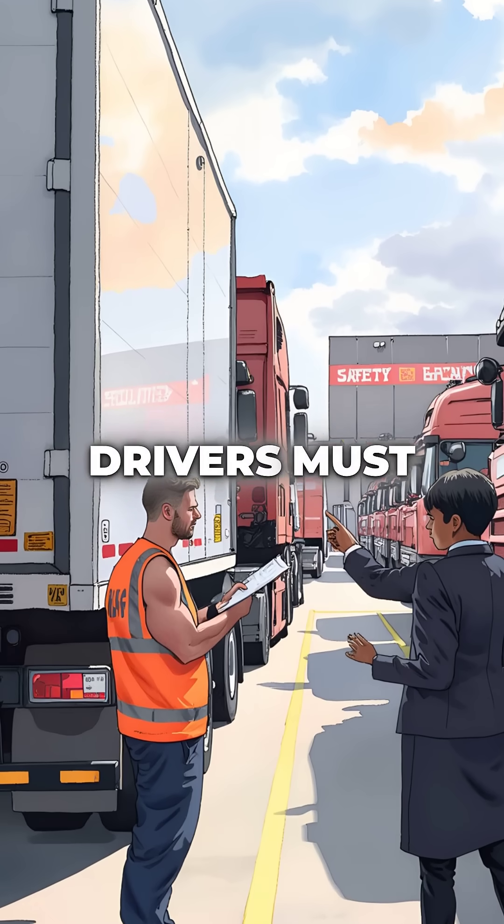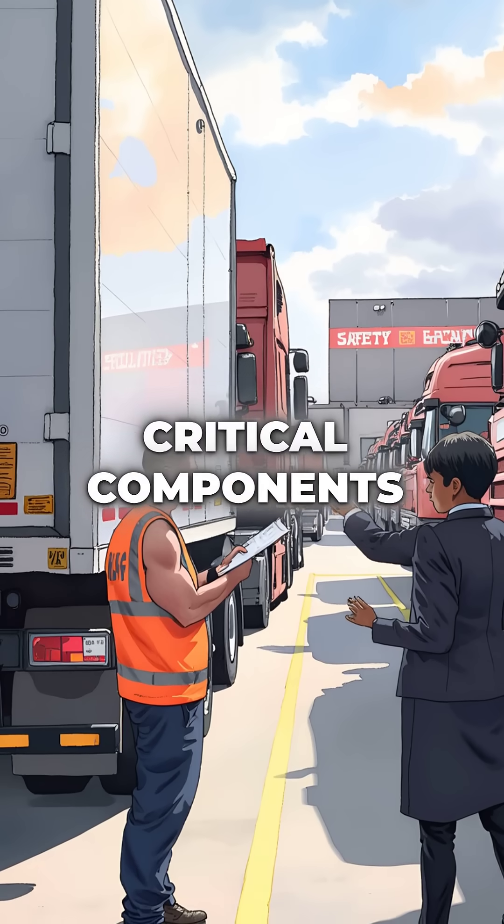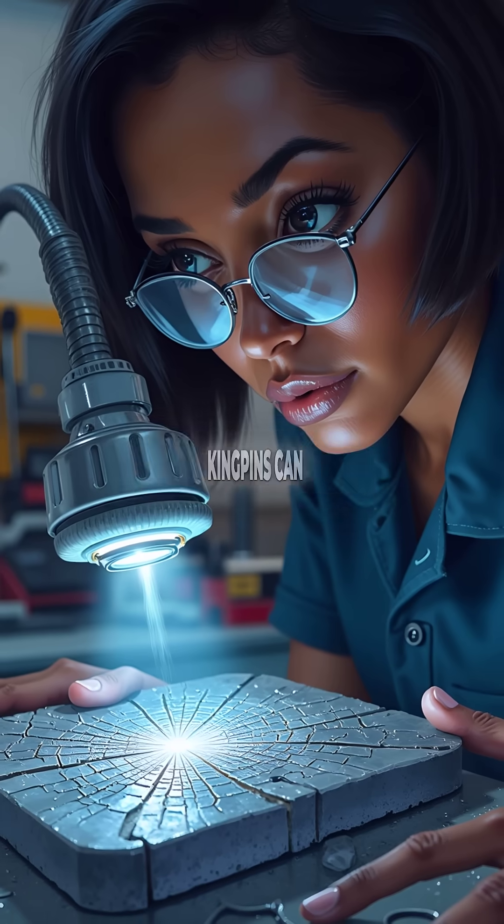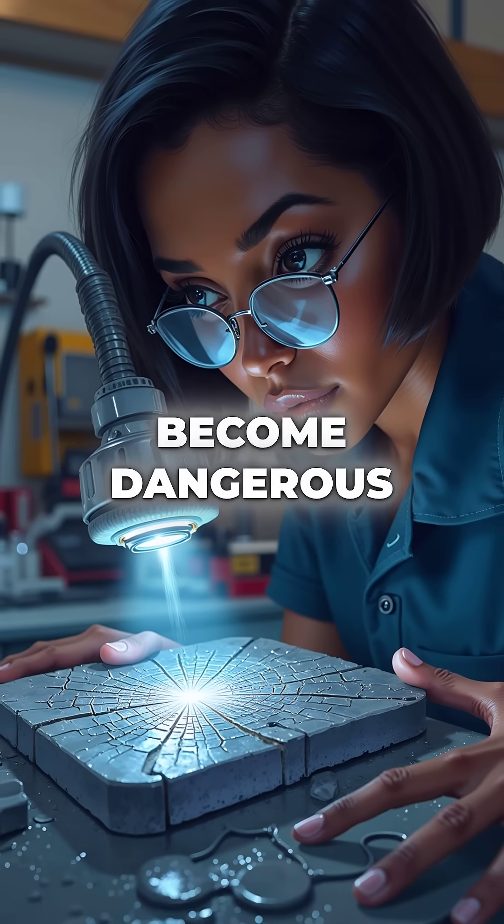In the UK, HGV drivers must inspect these critical components daily. But here's what most people don't know: kingpins can develop invisible stress fractures that take years to become dangerous.